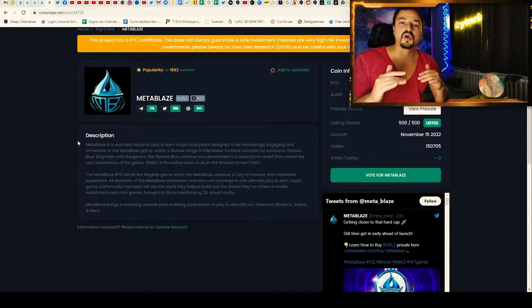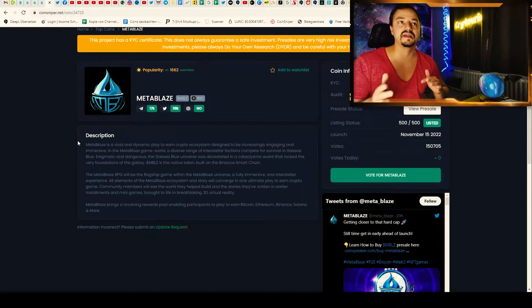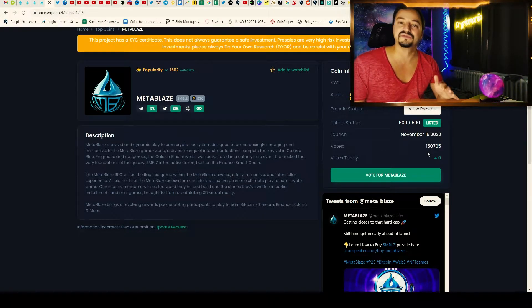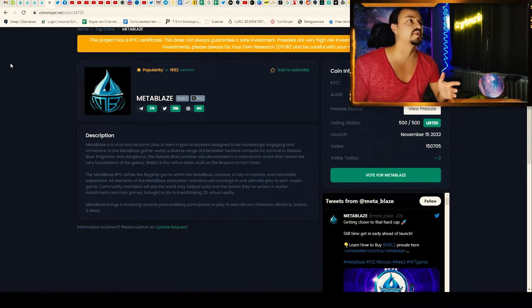You can also check the project on CoinSniper. You can see there they have the KYC by CERTIC and Audit by CERTIC. They also have 150,000 votes so far on CoinSniper, so people are interested and it is getting more and more attention.